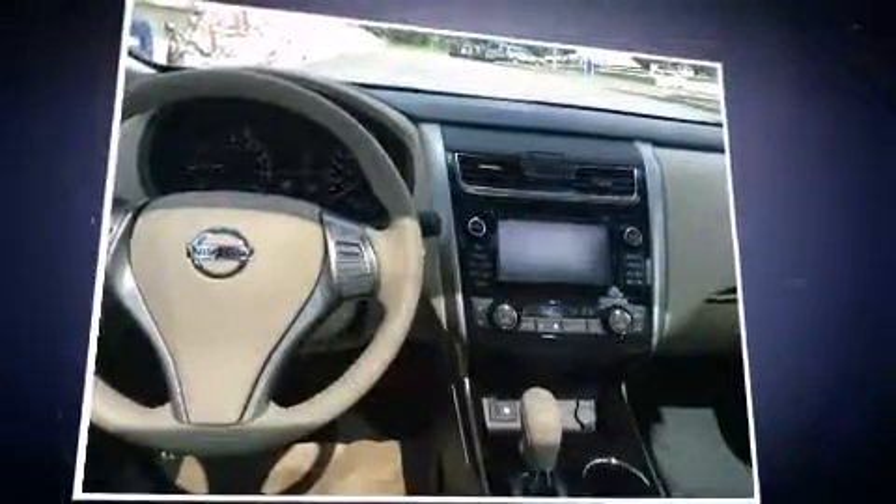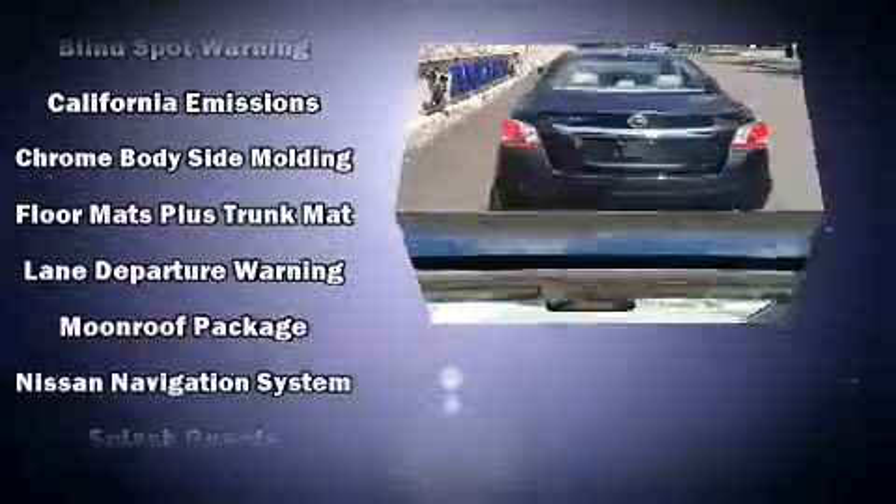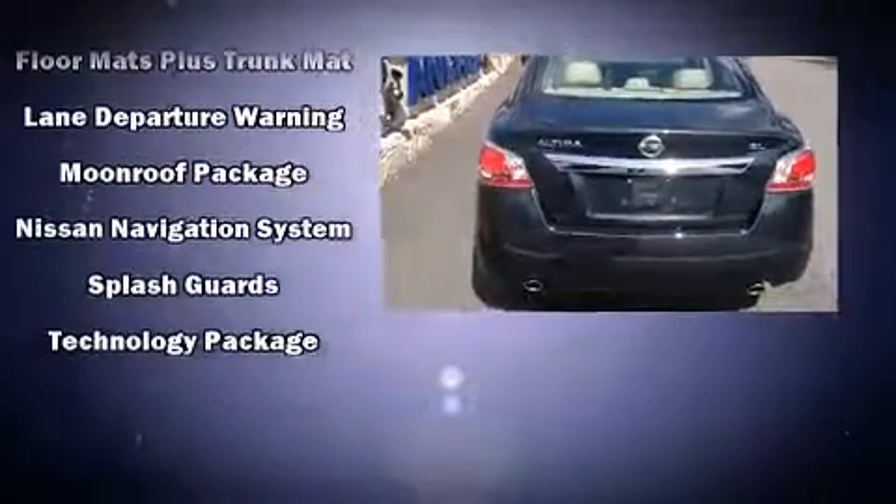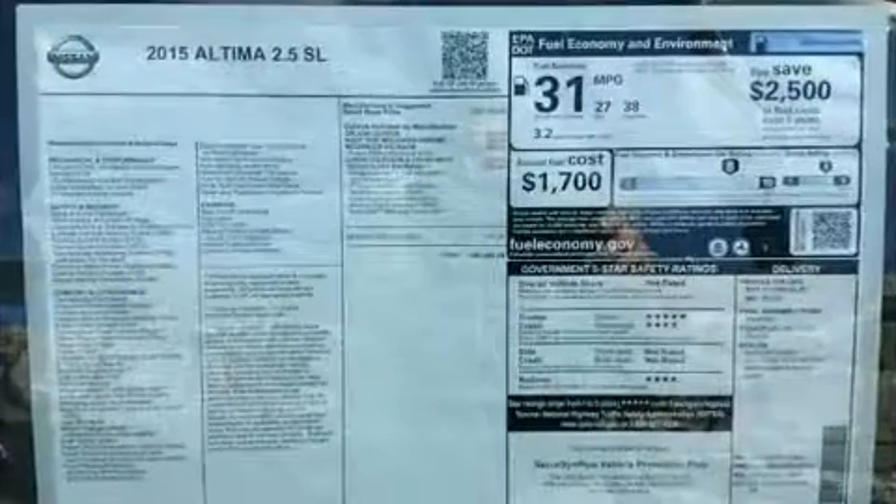Nissan ensures the safety and security of its passengers with equipment such as front-side impact airbags, brake assist, and four-wheel disc brakes with AVS. Various mechanical systems are monitored by electronic stability control, keeping you on your intended path.